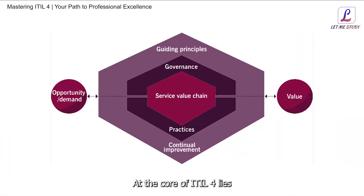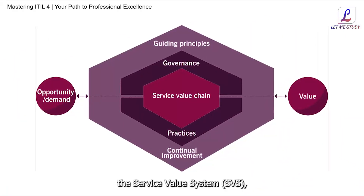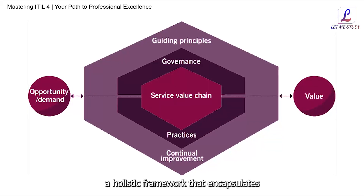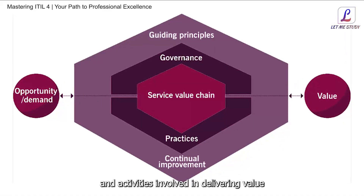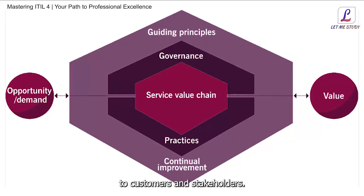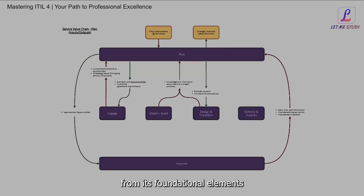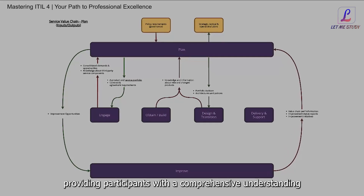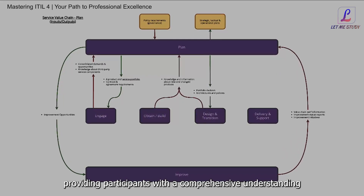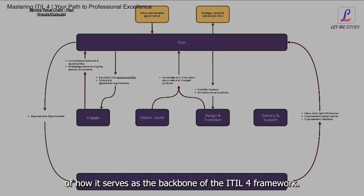At the core of ITIL4 lies the Service Value System, SVS, a holistic framework that encapsulates the key components and activities involved in delivering value to customers and stakeholders. We unravel the layers of the SVS, from its foundational elements to its overarching principles, providing participants with a comprehensive understanding of how it serves as the backbone of the ITIL4 framework.